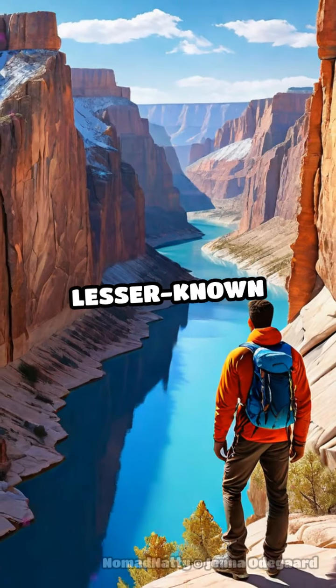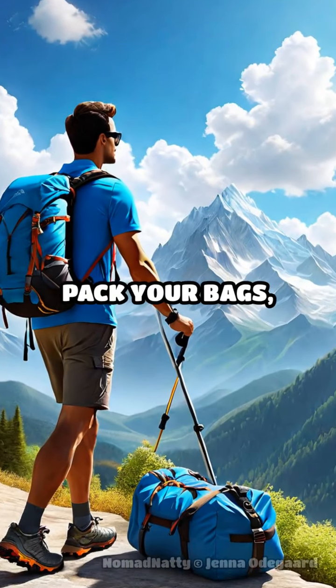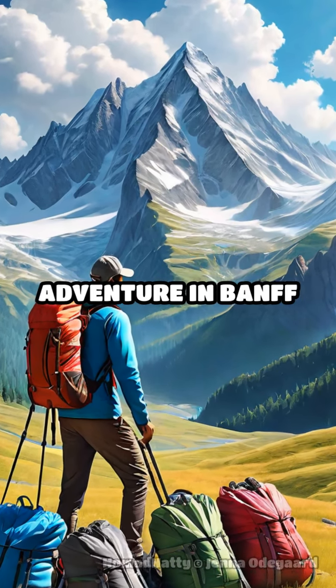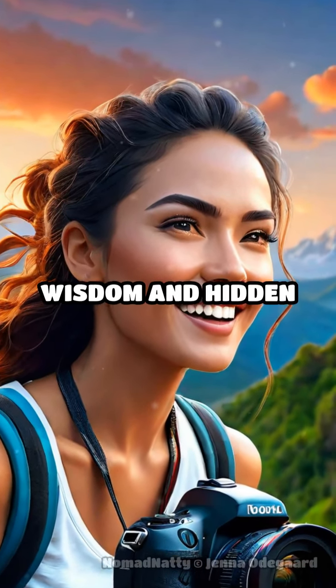And don't miss the lesser-known Marble Canyon for stunning views and fewer crowds. Ready to explore? Pack your bags, follow these tips, and embark on your epic adventure in Banff and Jasper. Don't forget to subscribe to Nomad Natty for more travel wisdom and hidden gems.